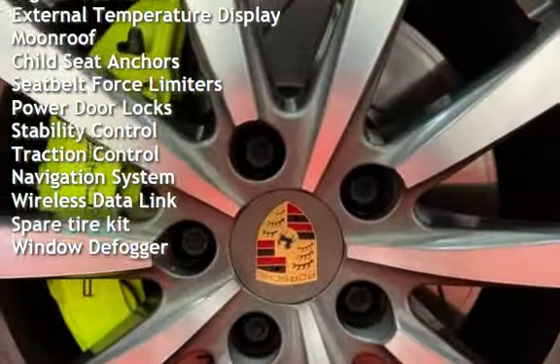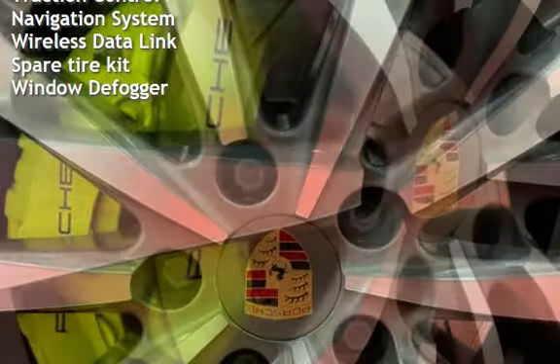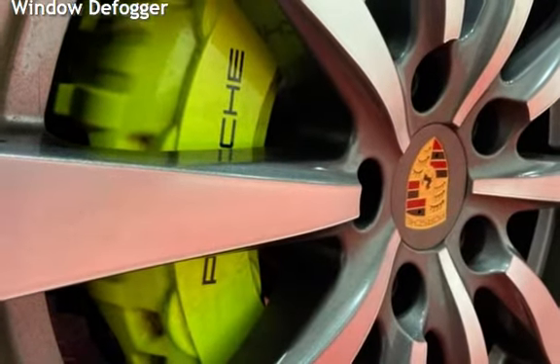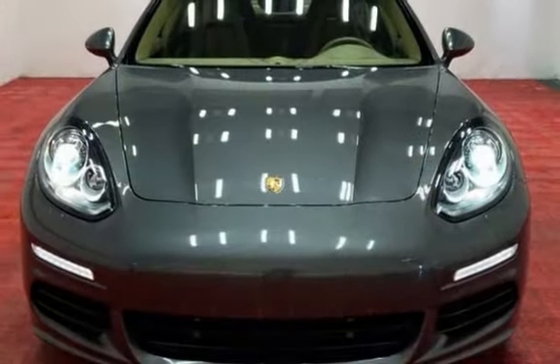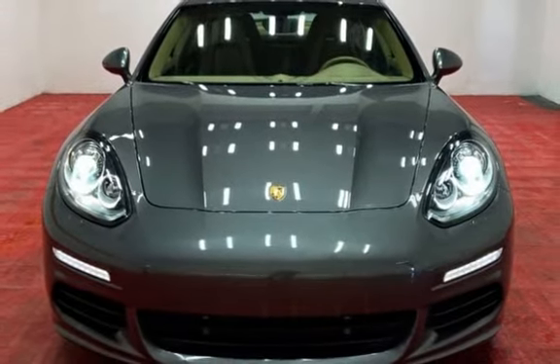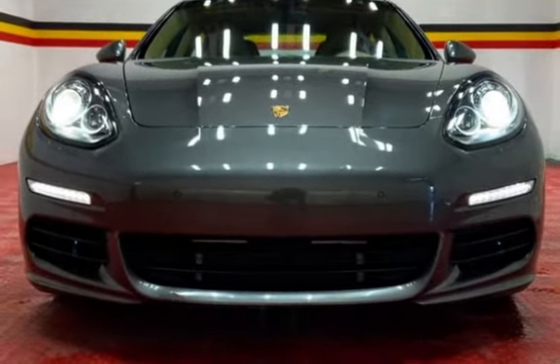Additional features include power windows, universal remote, digital odometer, external temperature display, moonroof, child seat anchors, seat belt force limiters, power door locks, stability control, traction control, navigation system, wireless data link, spare tire kit, and window defogger.